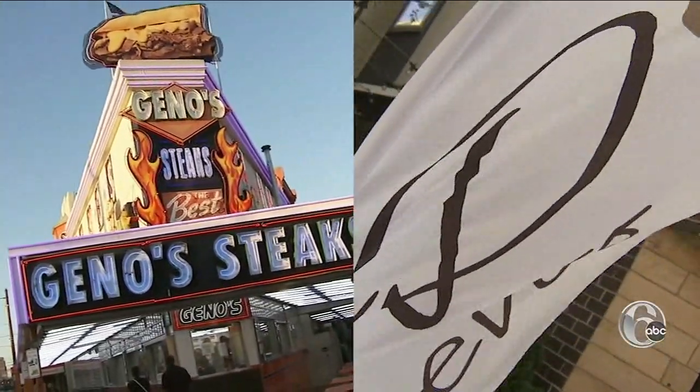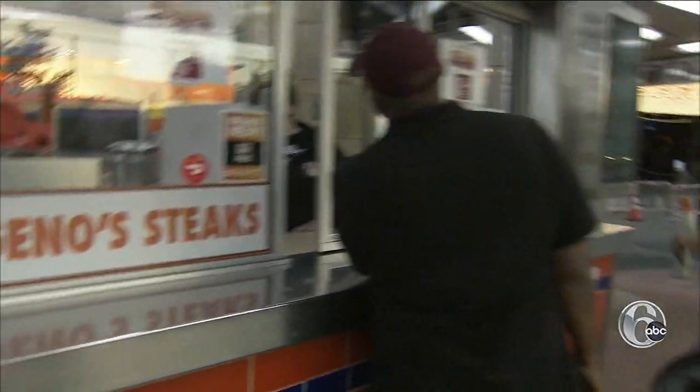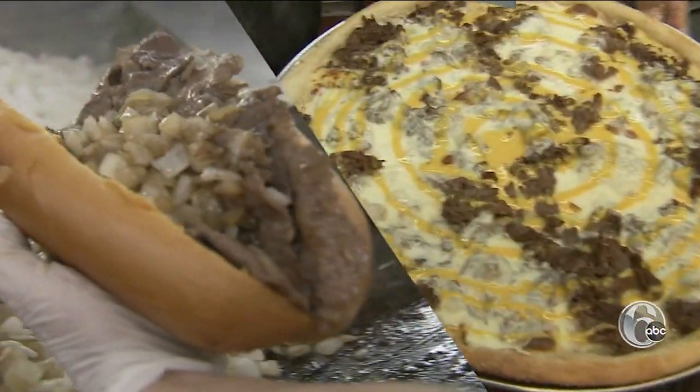The collaboration between Gino's and D'Oliva started with a friendship. We've known each other for years. He wanted to do something for the community. Now they've combined their two favorite things.